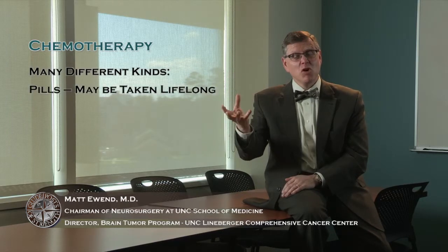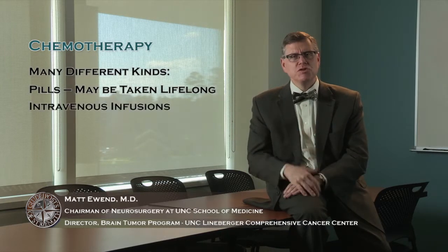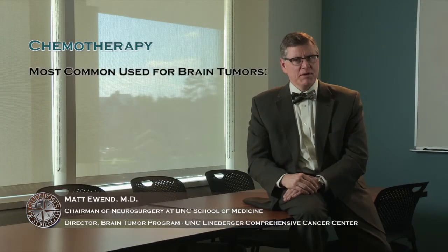It's very common for patients diagnosed with brain cancer to get chemotherapy as part of their treatment. There are many different kinds of chemotherapy that patients get. The simplest ones are pills that may be taken lifelong. The more complicated ones may involve multiple chemotherapies given through IVs or infusions and require people to be in the hospital. I'm going to talk a little bit about the most common chemotherapies that are used for brain tumors.